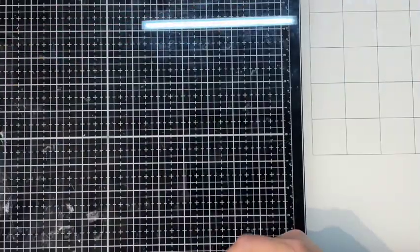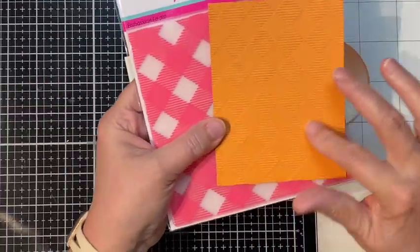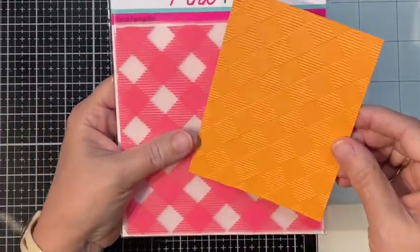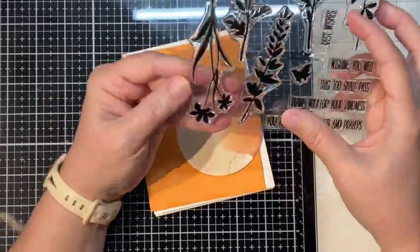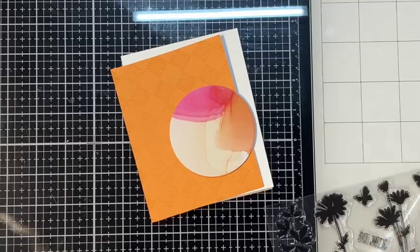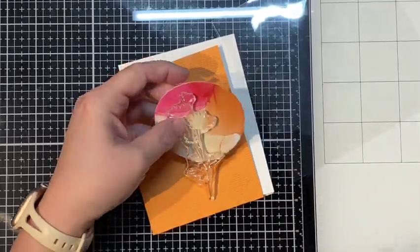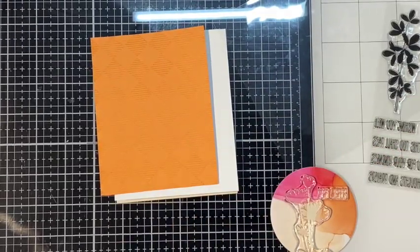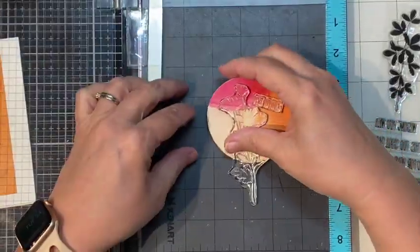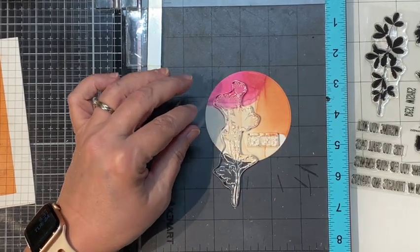Moving on to making some cards. For card number one, I took a circle die and cut out some of the patterned paper, and also took the embossing folder and embossed a piece of the orange card stock. I'm going to take some of these stamps and stamp on the circle — kind of like the envelope stickers that come in the kit. I'll take one of the stamps along with the sentiment that says best wishes and a little butterfly stamp.